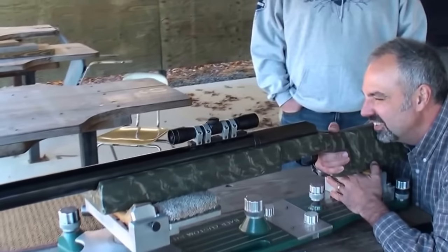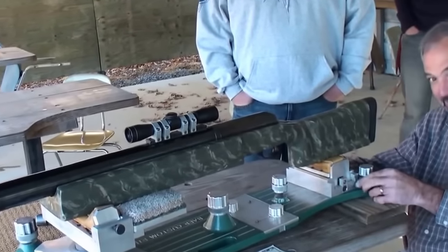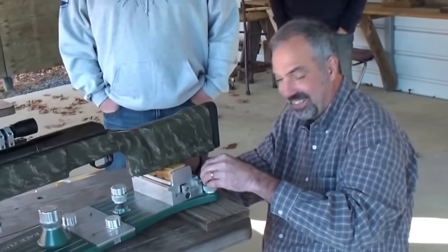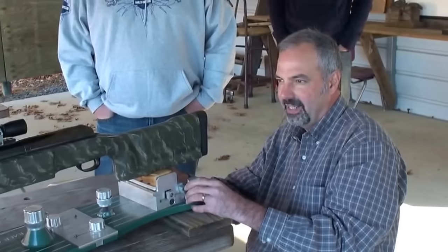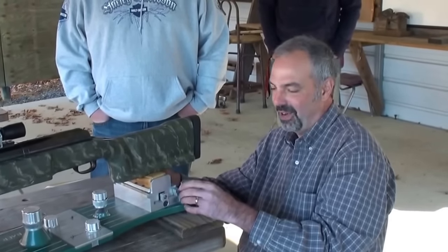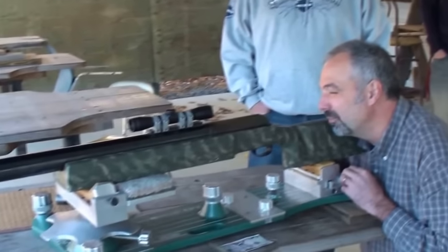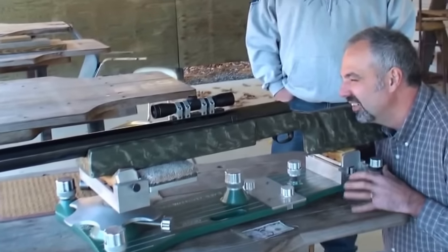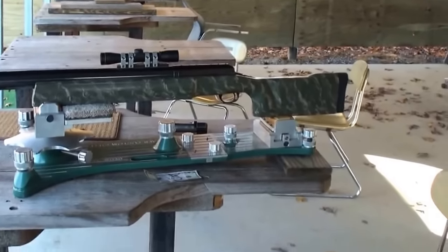I read online that each bullet is $40 a piece. Is that a fair statement? Probably about right, yeah. The bullet is 2,400 grains, up to 2,800 grains, with 240 grains of powder, traveling at 2,100 feet per second, with 2,500 foot-pounds of muzzle energy.